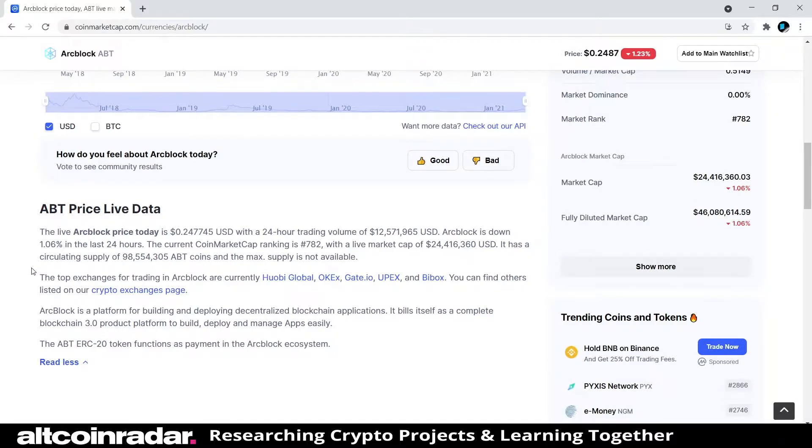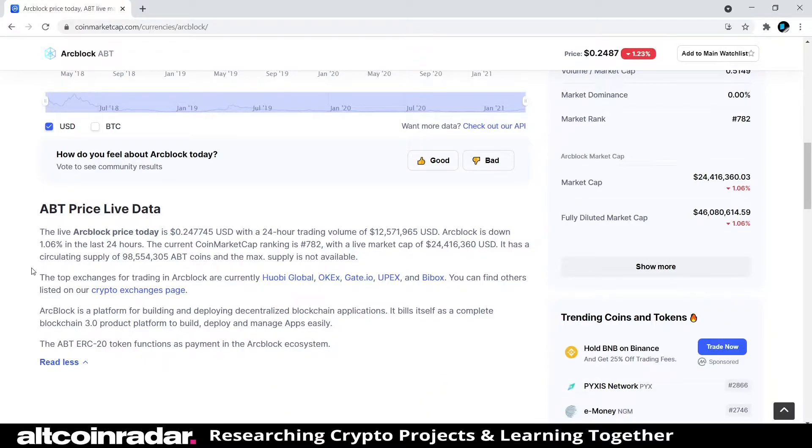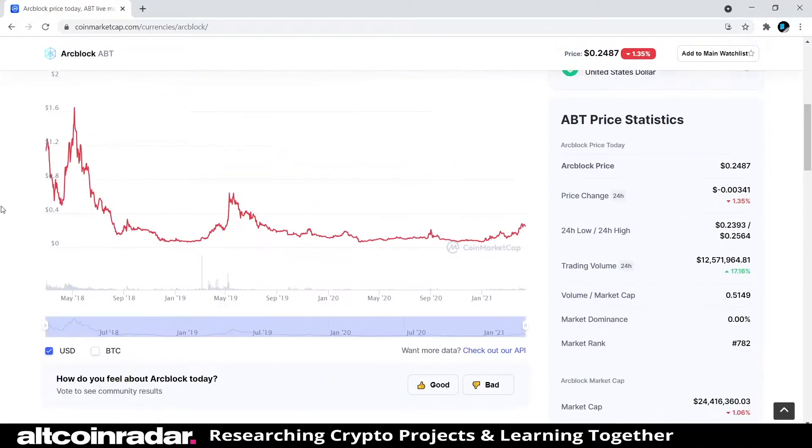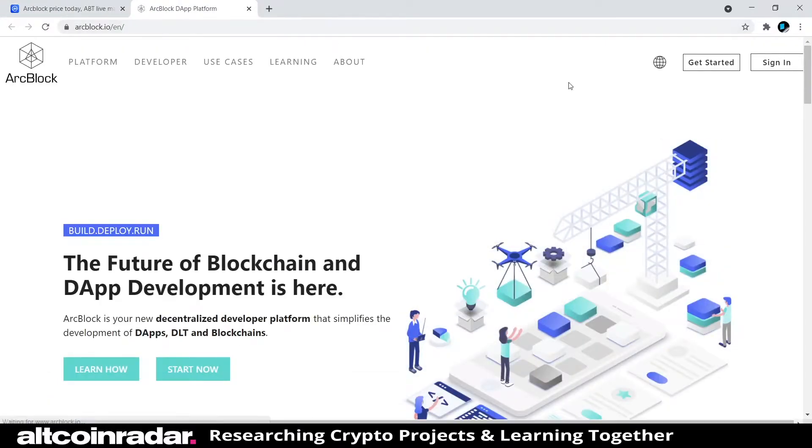ArcBlock is a platform for building and deploying decentralized blockchain applications. It bills itself as a complete blockchain 3.0 product platform to build, deploy, and manage apps easily. It's kind of like Tron or Ethereum in a way — you're essentially building dApps on its blockchain.